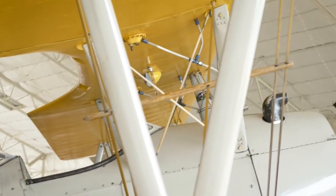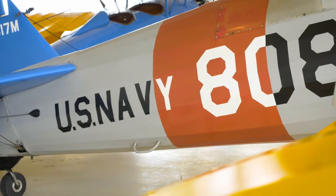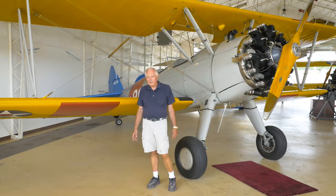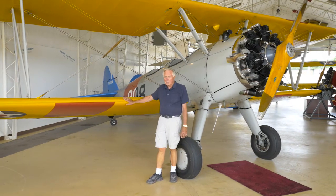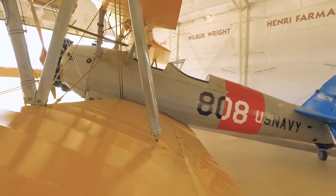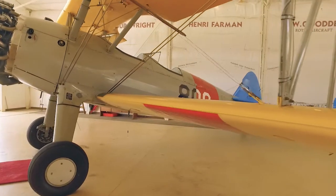This particular airplane was painted in Marine Corps colors. It has U.S. Navy on the side because the Marine Corps is a division of the U.S. Navy. The Navy used the Stearman as a primary trainer during World War II and painted theirs yellow. The Army Air Corps also used them as primary trainers but painted theirs with a blue fuselage and yellow wings and empennage.